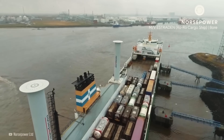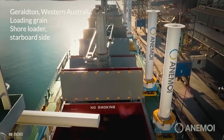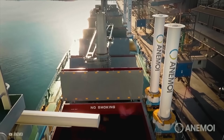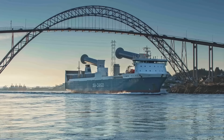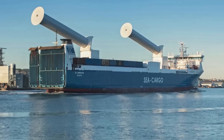To make them even more practical, they can be positioned so they don't obstruct cargo handling. They can also be installed on rails like those developed by Anamoy, or even designed to fold down, allowing larger cylinders to be constructed while still being able to pass under bridges.